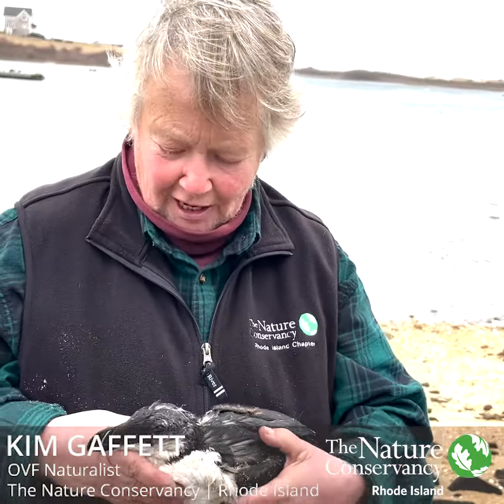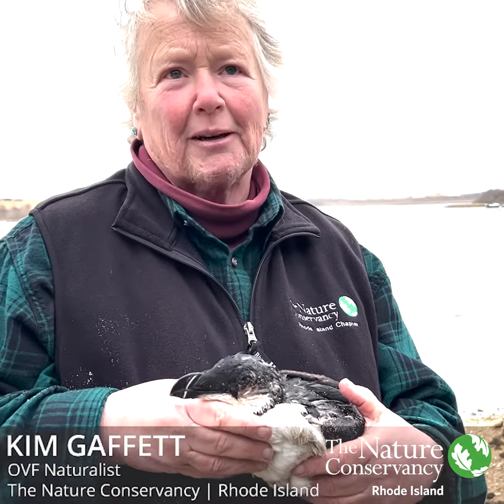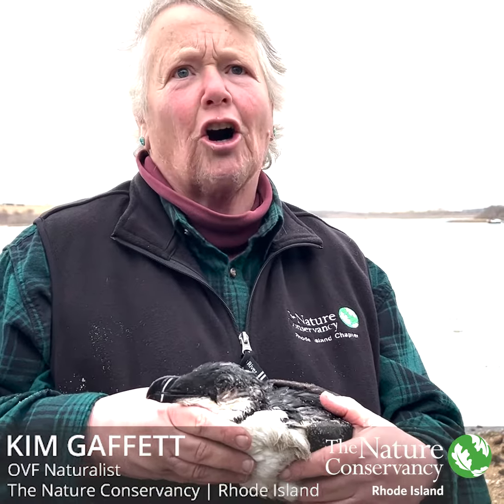Beautiful bird to see and think about out there in the ocean — they usually spend even more time in the ocean than we do. Razorbill — it's related to the extinct great auk.